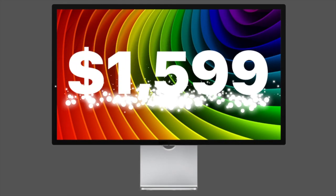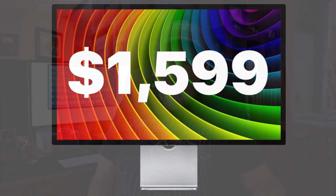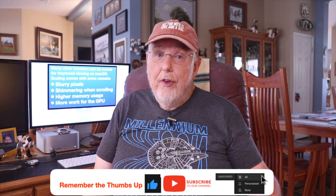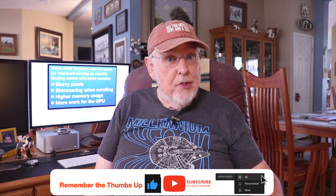How much? The Studio Display is $1,599. At $1,599, it's Apple's least expensive monitor, and the 5K 218 PPI makes it perfect for Mac OS. But there are other choices out there, some less expensive — and I have a real surprise for you at the end, especially for those of you who think the Studio Display is overpriced for a professional monitor.